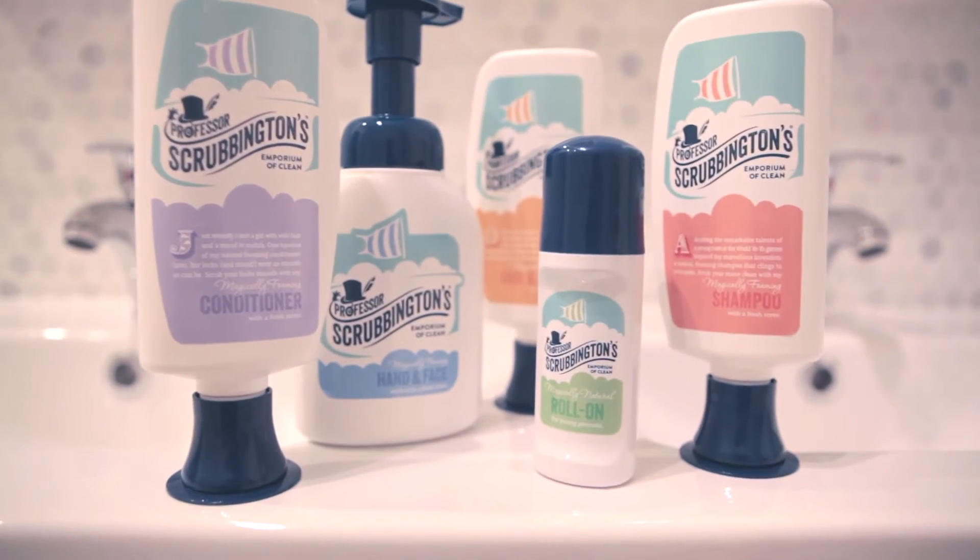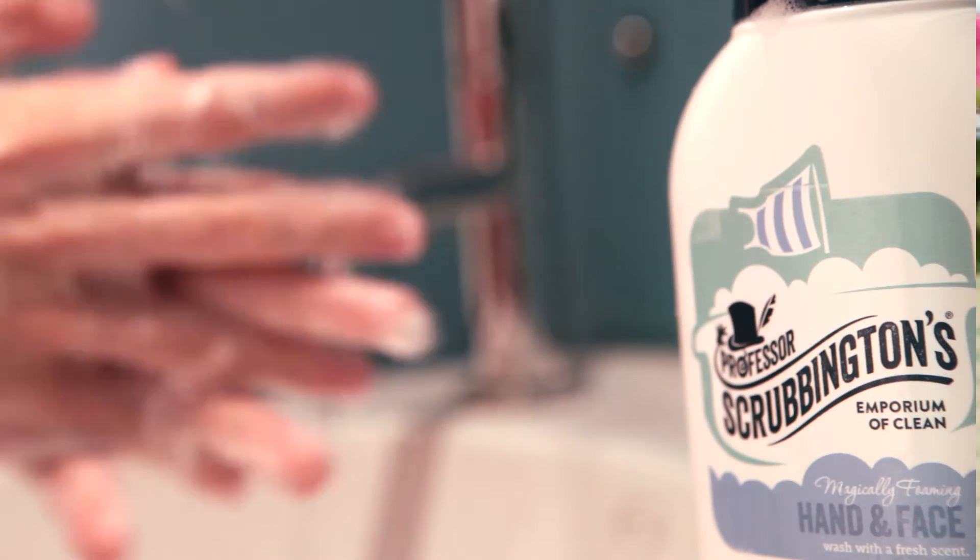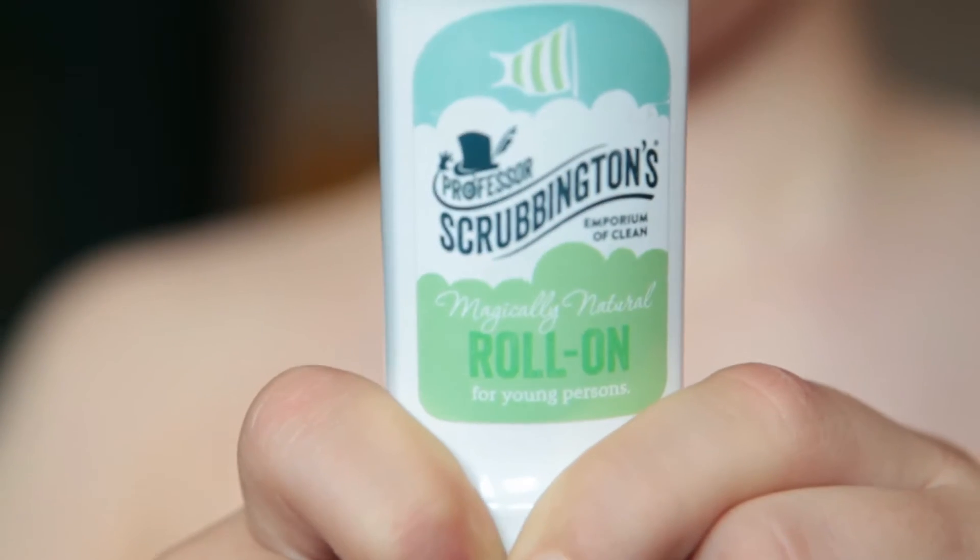Bobbington's is a kids cleaning product, so you can wash yourself and get yourself all clean. There's a variety of different shampoos and soaps: a hand wash, a shampoo, and it's also a body wash and a deodorant.